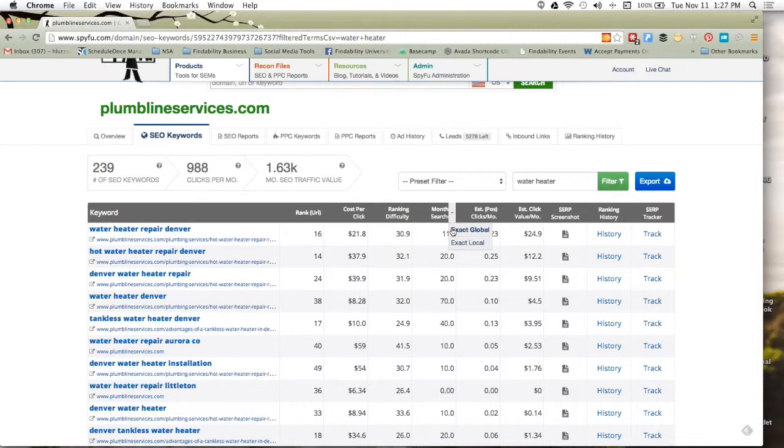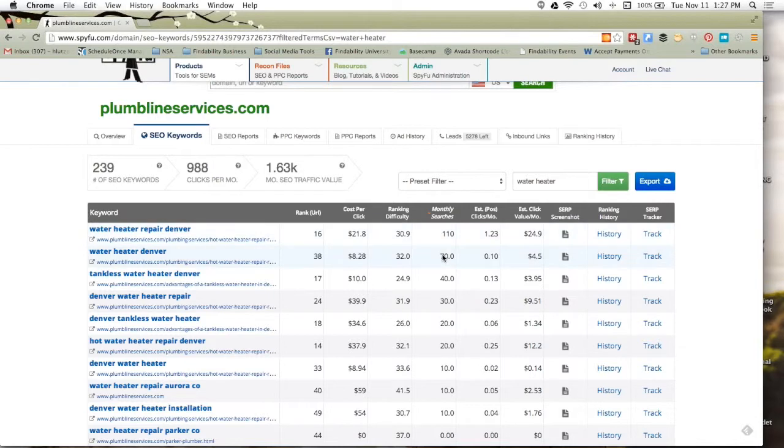I'm clicking next to the column header 'monthly search' — this dropdown lets you choose whether it's local or global, from Google's Keyword Planner. Global means it's on Google's entire network; local means it's on Google.com in that area. When I click the column name it sorts. So 110 searches per month for this one, and on down as we go. Some of these zeros are because that's what we got from Google's Keyword Planner this last month — they can change on a month-to-month basis and aren't necessarily bad keywords.